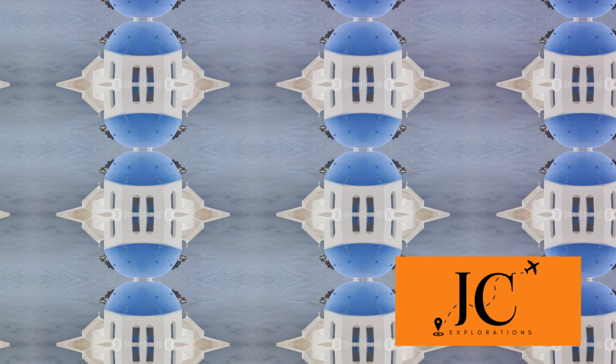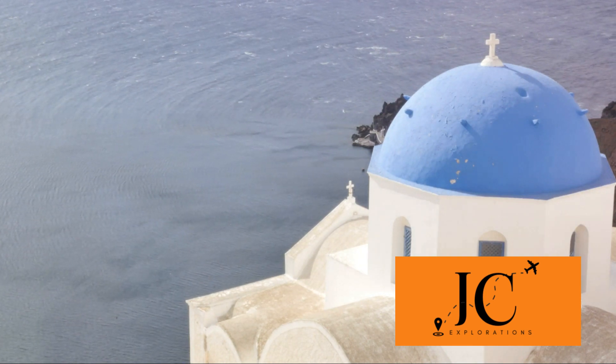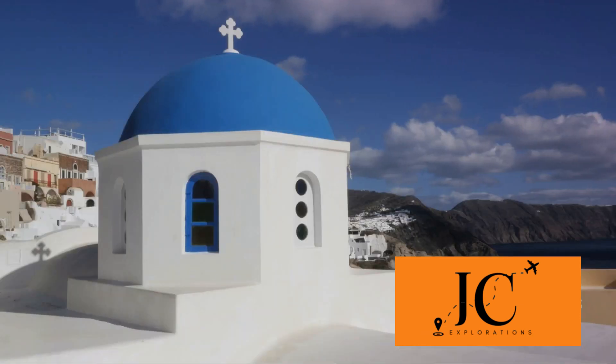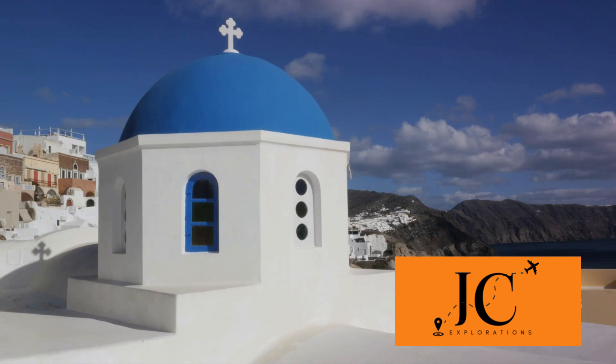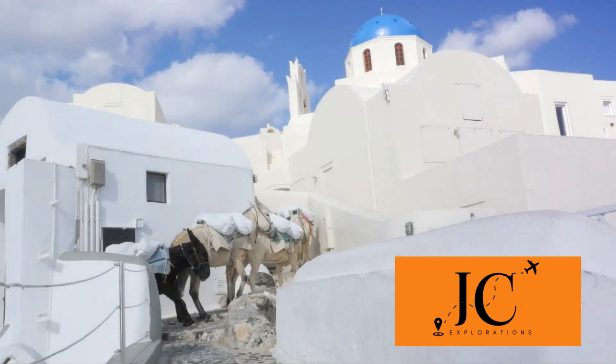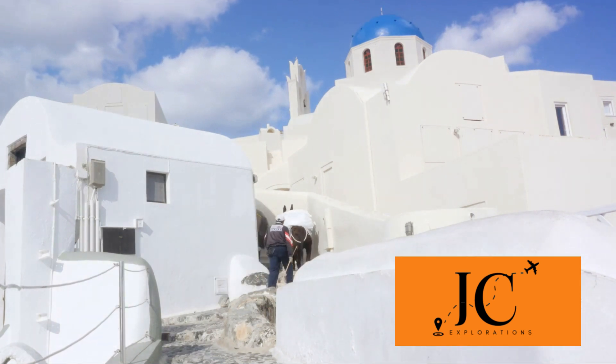Santorini is not just a destination — it's an experience that stays with you forever. Each moment spent here is a piece of a beautiful mosaic that comes together to create a picture of a vibrant, soulful, and unforgettable journey. As we conclude our virtual exploration of this breathtaking Greek island, we've seen the azure-domed churches of Fira, the sun-drenched vineyards nestled in the island's heart, and the timeless sunsets of Oia. We've strolled through the winding streets of Pyrgos, felt the age-old allure of the Akrotiri archaeological site, and tasted the unique flavors of the local cuisine.